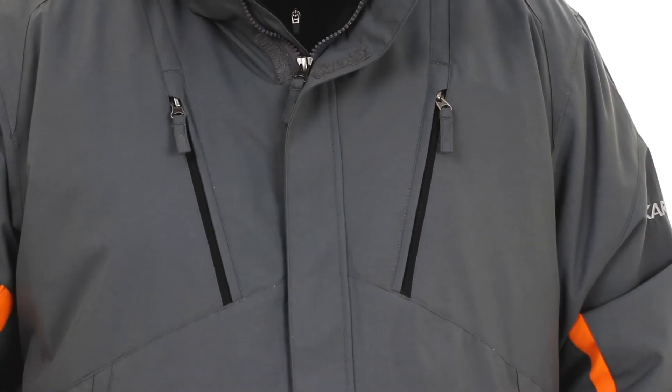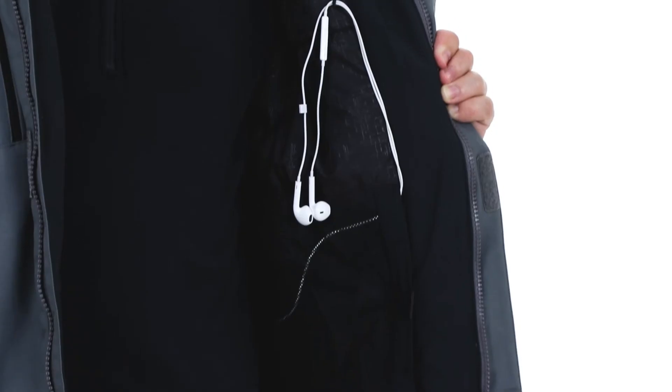If you need a place to store your essentials, there's two zippered waist pockets, two chest pockets, and a pass pocket on the sleeve. On the inside, there's two mesh pockets with a loop for your headphones.